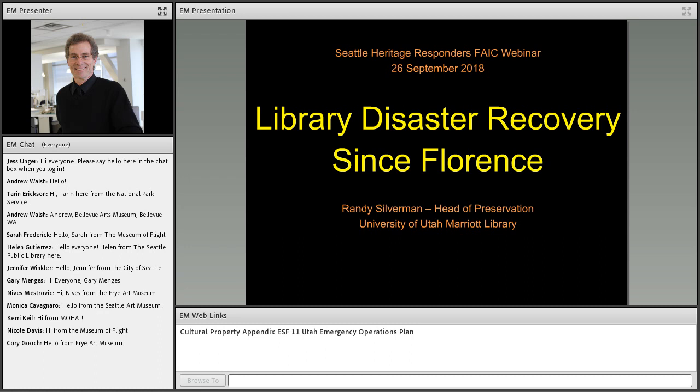Before we begin the presentation, just a quick refresher of technical notes. On your screen, you'll see several boxes, including one labeled chat on the left-hand side. As with past programs, you can use this box to say hello and ask questions, share any information and links that you'd like. If you post a question in the chat box, you'll receive a written response from me, and then I will collect all questions to verbally ask them of Randy at the conclusion of the program. Today, we have a resource posted in the web links box at the bottom of your screen — just click on it to highlight it in blue, then click the Browse To button to visit that site. And with that, I'm very pleased to introduce today's presenter, Randy Silverman.